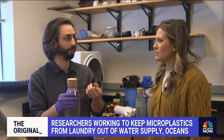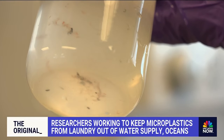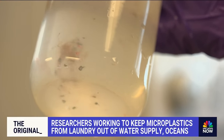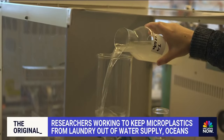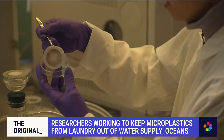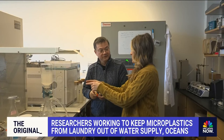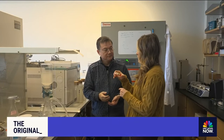Dr. Yan's team showed us what the washer spits out when it does your laundry. Those bits floating around are plastic fibers from a polyester blanket. When they run it through the filters, the water is cleaned and the plastic fibers are left behind. Without the filter, all of this would end up in the water — which is exactly why laundry is such a huge problem.